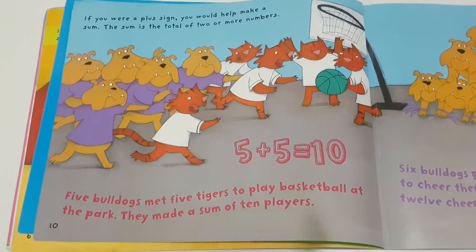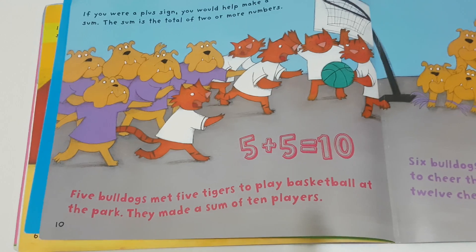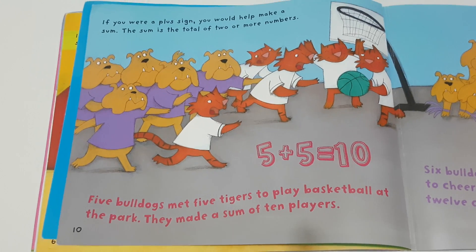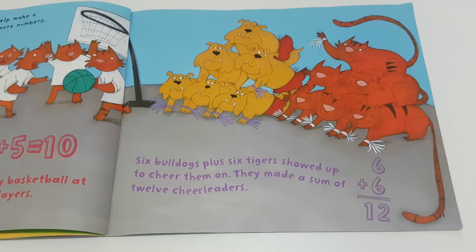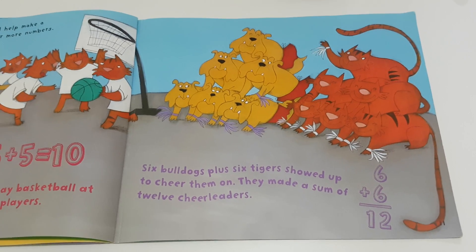If you were a plus sign, you would help make a sum. The sum is the total of two or more numbers. Five bulldogs met five tigers to play basketball at the park — they made a sum of ten players. Six bulldogs plus six tigers showed up to cheer them on — they made a sum of twelve cheerleaders.